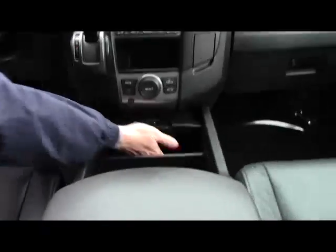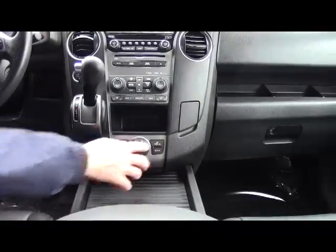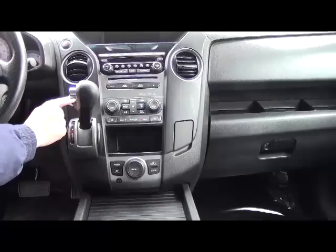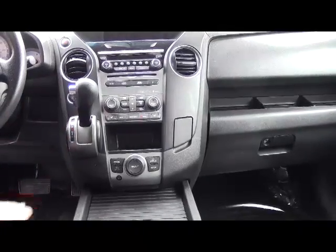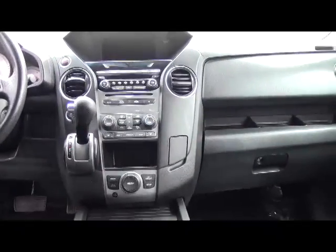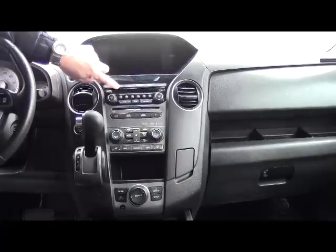More storage in the console, cup holders, lots of room in there. You have your controls for your iMID display. Automatic transmission with overdrive. You do have the VTM-4 which is a four-wheel drive low. Independent heating and air conditioning controls for the driver, the passenger, and the rear. Six-disc CD changer. You do get a free trial of XM with it being certified.